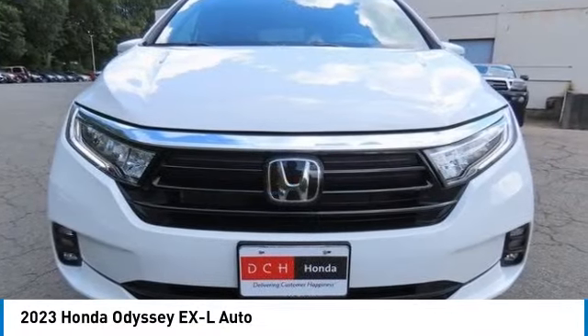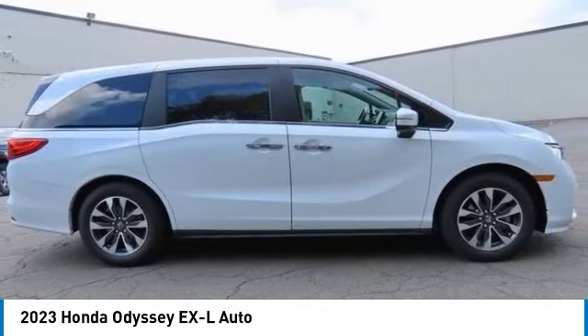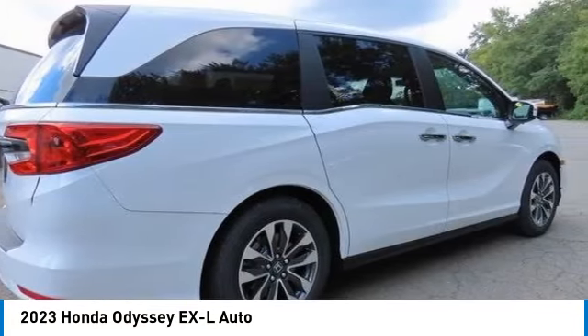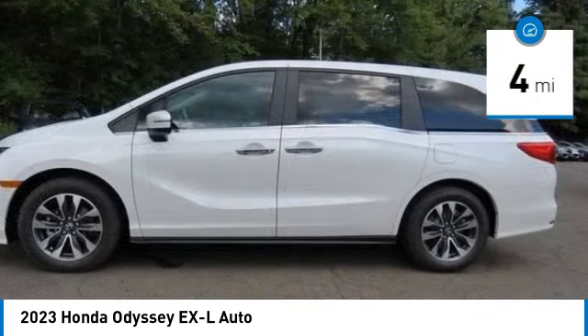Looking for the right vehicle? Check out the 2023 Honda Odyssey. The Honda Odyssey is a showcase of distinguished style, captivating technology, and advanced safety features — a must for all families. This vehicle has less than 100 miles.